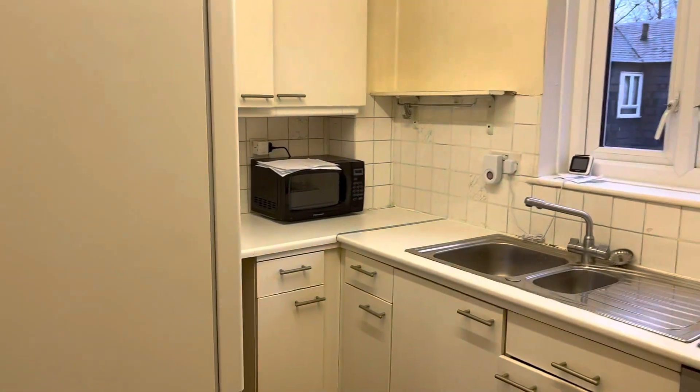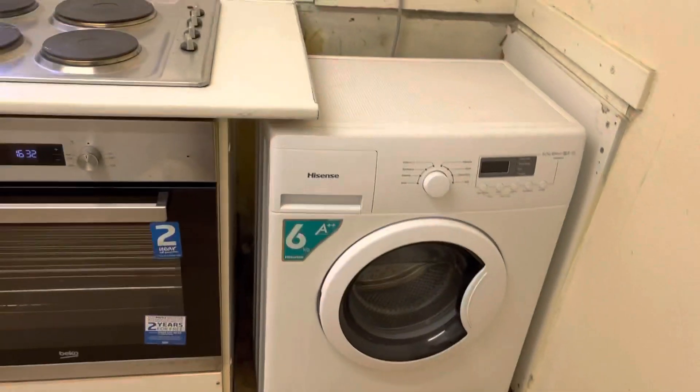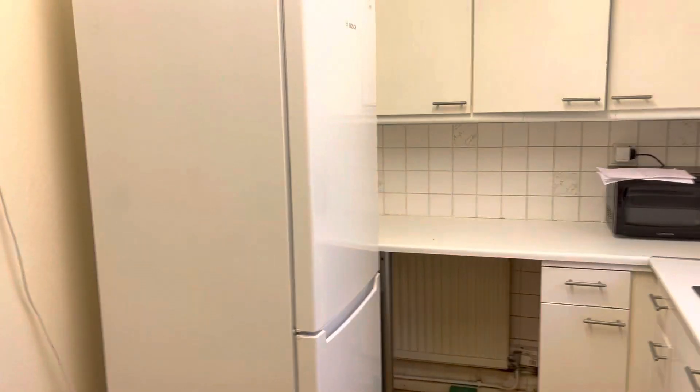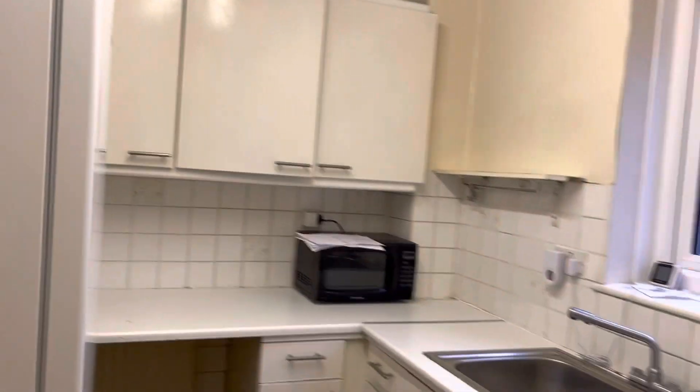Next up we have the kitchen. We have our washing machine, our oven and hob, and a really fantastic size fridge freezer. There's also plenty of counter and cupboard space.